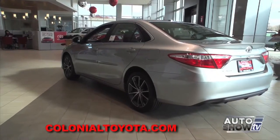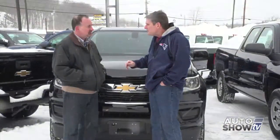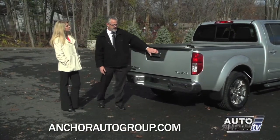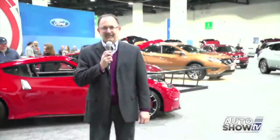Coming up next on Auto Show TV, we get an Auto Intelligence look at the 2015 Toyota Camry. Plus it's a snowy Chevy Truck Month visit with Al Cerrone. Also Eric at Anchor Nissan shows us the Frontier, some terrific President's Day Best Buys, and a wrap-up of last week's Auto Show in Providence. All that and more, next on Auto Show TV.